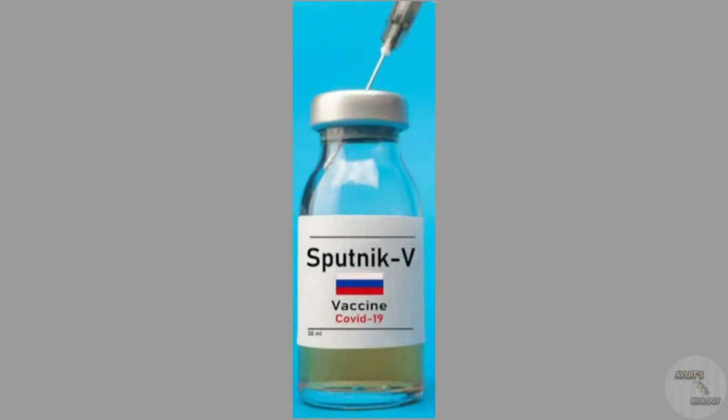Sputnik V, the Russian COVID-19 vaccine, which is the first registered COVID-19 vaccine of the world. If you want to know how Sputnik V works, the efficacy rate, and what are the side effects of this Sputnik V vaccine, then watch the video till the end without wasting any time.